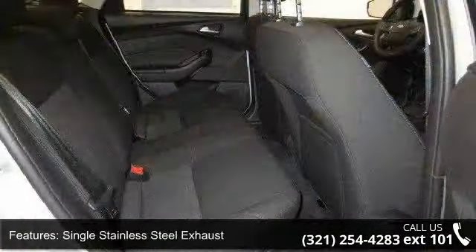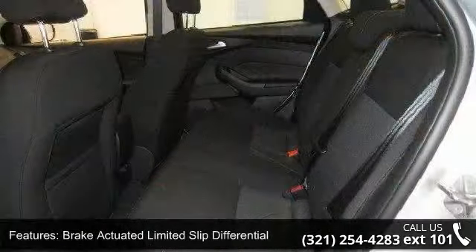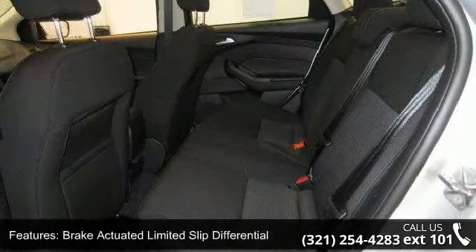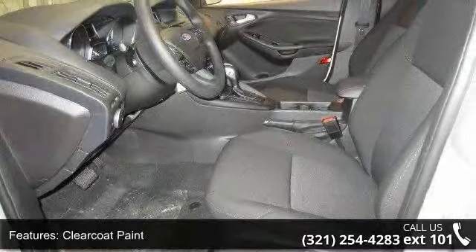clear coat paint, black side windows trim and black front windshield trim and light tinted glass. This vehicle shows low mileage and has a smooth ride. Let us put you in the driver's seat today. Call or click to schedule a test drive.